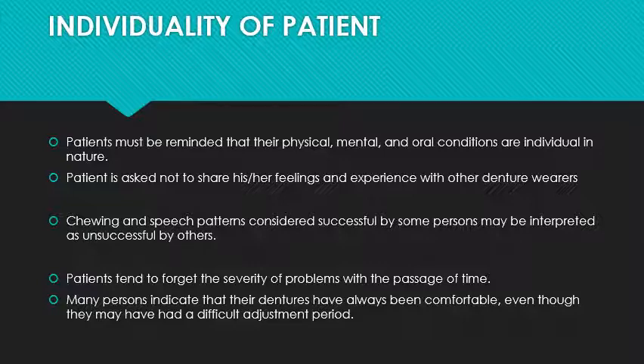Patients are asked not to share their feelings and experiences with other denture wearers. Chewing and speech patterns considered successful by some persons may be interpreted as unsuccessful by others. Every individual has a different threshold, different power of bearing, and a different mental attitude — so do not compare one patient with another.